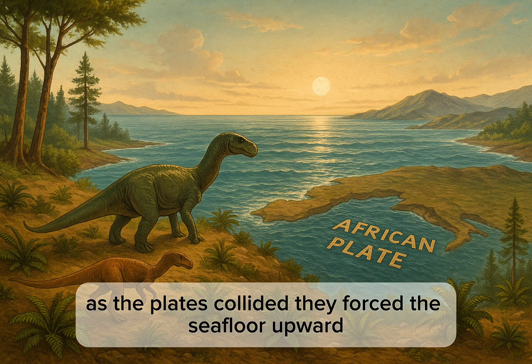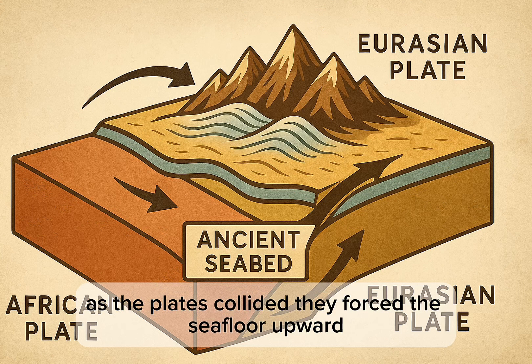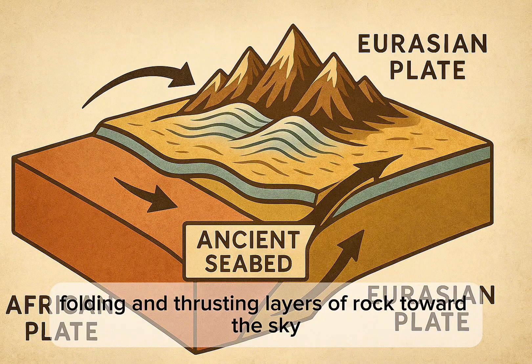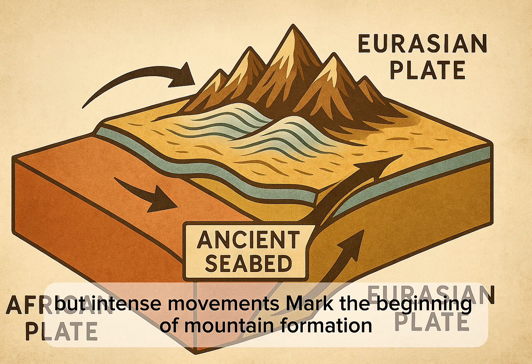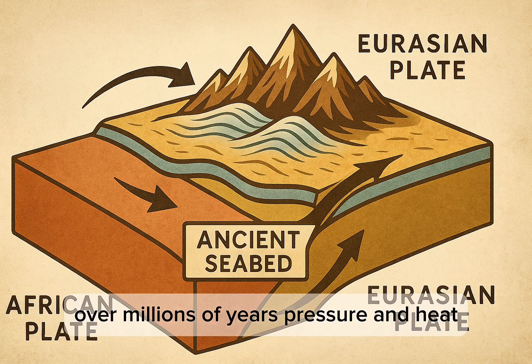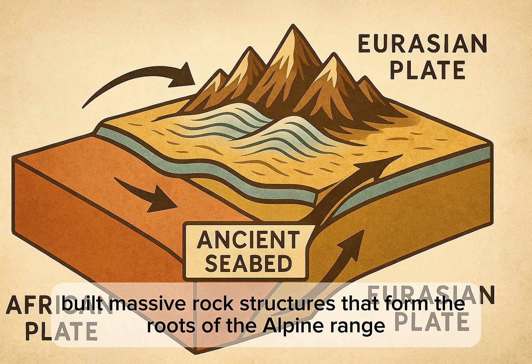As the plates collided, they forced the sea floor upward, folding and thrusting layers of rock toward the sky. These slow but intense movements mark the beginning of mountain formation. Over millions of years, pressure and heat built massive rock structures that formed the roots of the Alpine range.